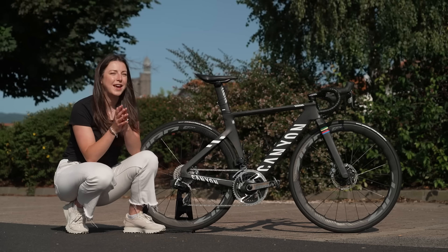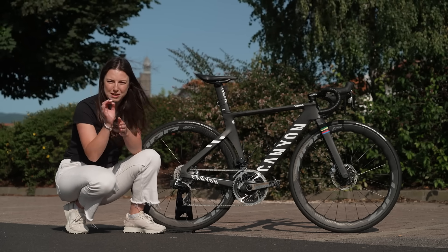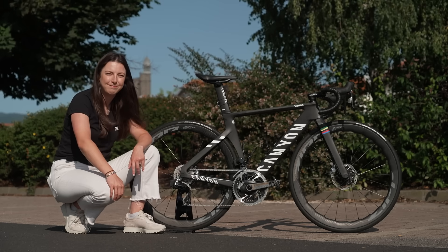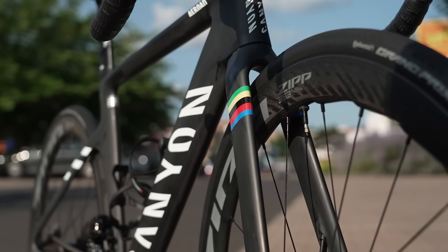First up today, I've managed to get my little mittens on potentially one of the fastest bikes in the women's pro peloton. Well, it's the rider on the bike that makes it fast. Any guesses for whose bike this is? It is, of course, Annemiek van Vleuten's world champion painted bike.